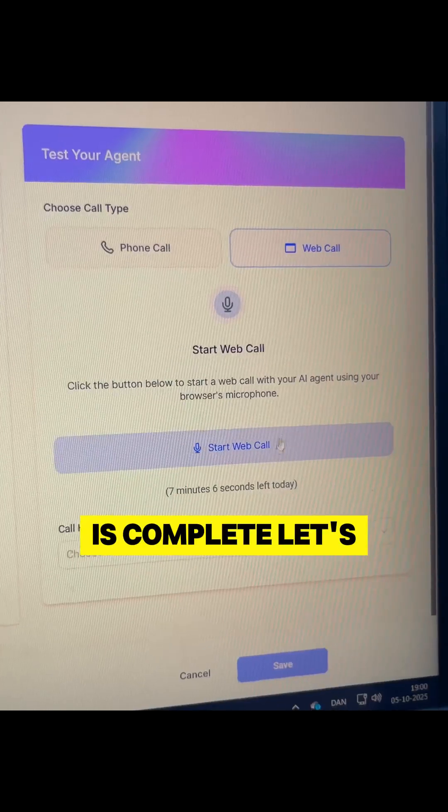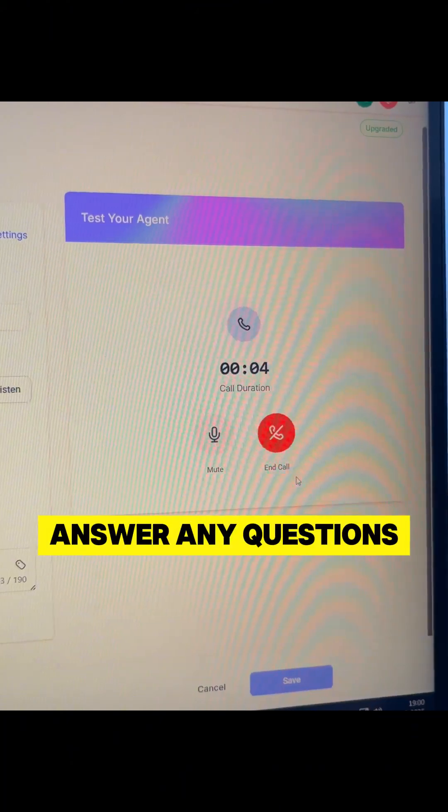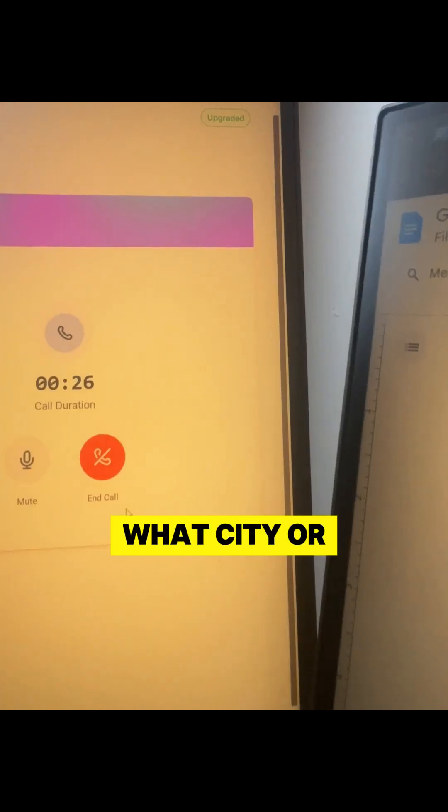Now the AI is complete, let's try and call it. Thanks for calling Tesla, this is Steve. I can help you book a test drive or answer any questions you've got. Yeah, I was trying to go for a test drive in the Model S. What city or postcode should I search for available test drive slots?